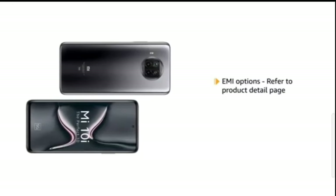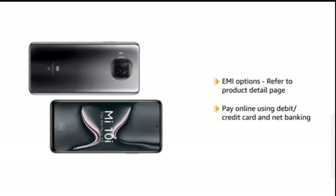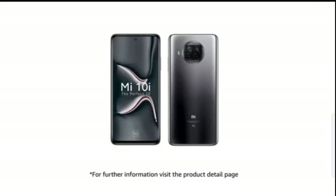This product comes with standard brand warranty. For EMI options, refer to the product detail page. Pay online using debit or credit card and net banking. There is a 7-day replacement policy for damaged or defective products. For further information, visit the product detail page.